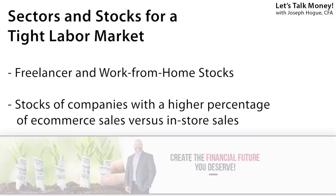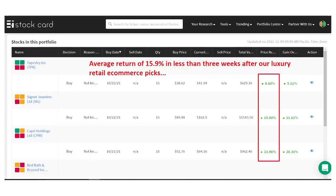For a lot of industries, employee wages are about a third or more of total costs, and increasing that is going to destroy profits and hit stocks. Some analysts are recommending freelancer and work-from-home stocks like Fiverr, Etsy, and Shopify on those trends, but I'm looking in a different direction. I'm focusing on companies with a greater percentage of their sales from online compared to their peers. That e-commerce focus means these companies won't have the staffing needs and won't have to fight for workers — profitability won't get hit and the stocks should outperform. We've already highlighted this theme with our three October picks: Tapestry, Signet, and Capri Holdings, producing nearly a 16% average return in less than three weeks.